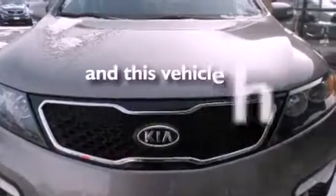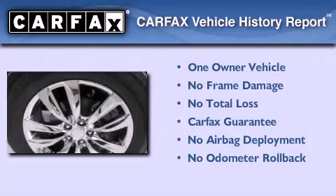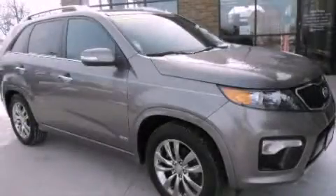This vehicle has fewer than 44,000 miles on the odometer. This Kia has had only one owner, and it qualifies for the Carfax Buy-Back Guarantee. Please call us today for more information on this great vehicle.